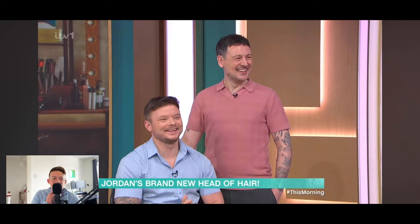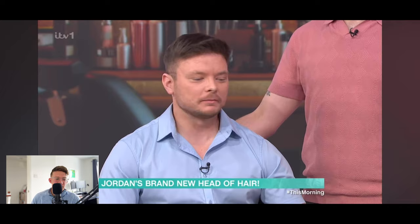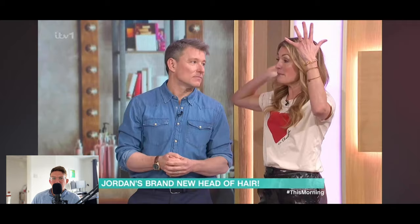You can see the stylist is taking a bit of beard hair off as well. With the glasses off, he's actually a really good-looking guy — very chiseled jawline and really nice eyes. He looks so much younger having a full head of hair, much much younger.